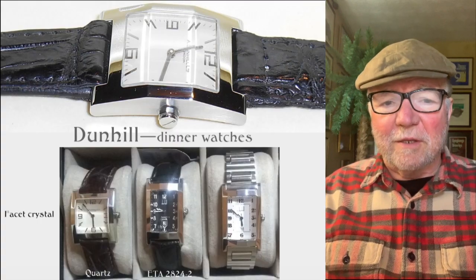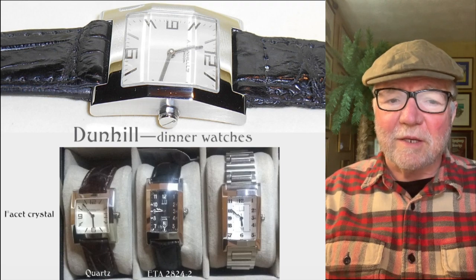Hi everybody, I'm Bill Sanders and this is Watch Artsci, the Art and Science of Watch Collection.